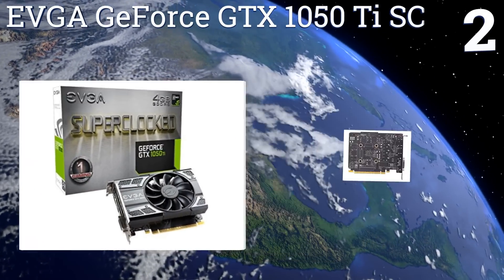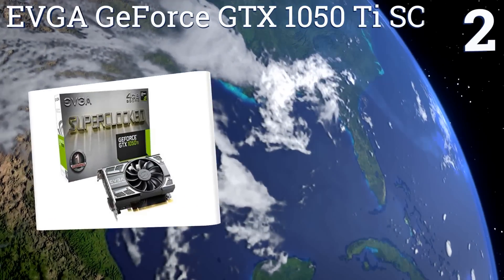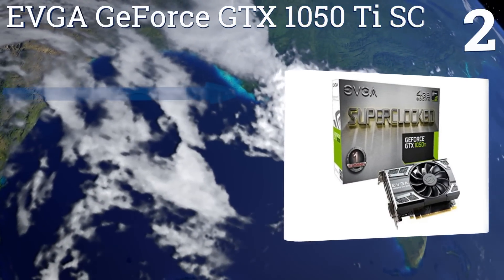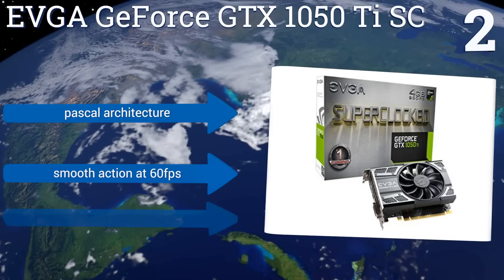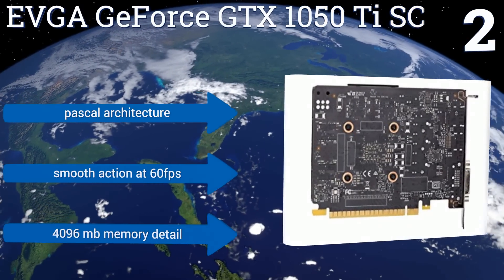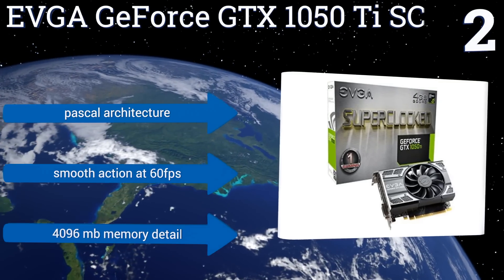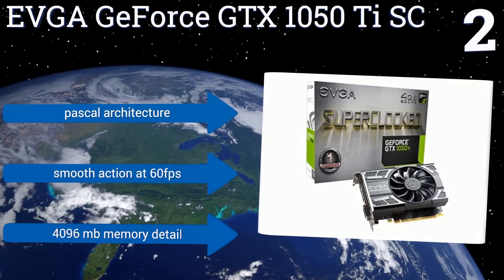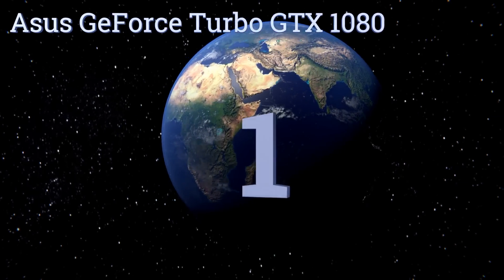At number two, designed to get the most out of a 1080p gaming experience, the EVGA GeForce GTX 1050 Ti SC provides users with consistent feedback and automatic overclock tuning that you can observe through the company's included Precision XOC software package. It uses Pascal architecture, offers smooth action at 60 frames per second, and a 4096 megabyte memory detail.